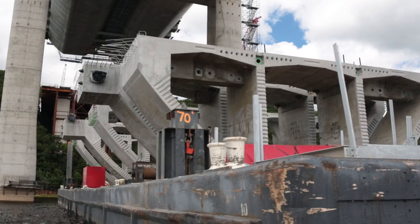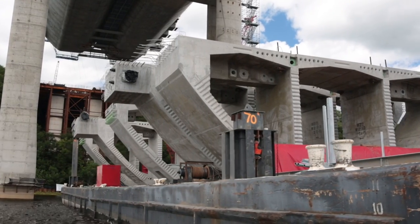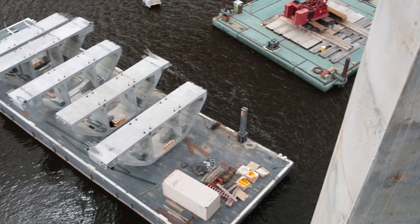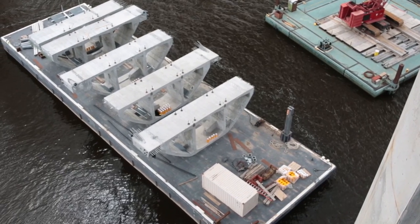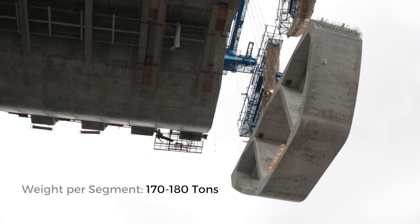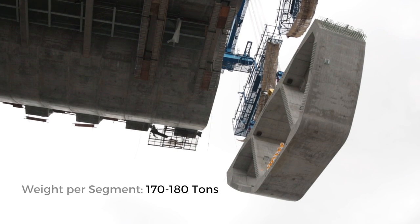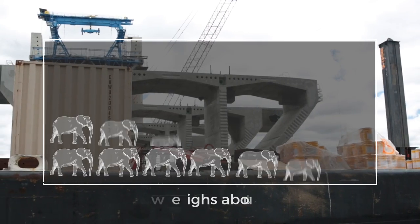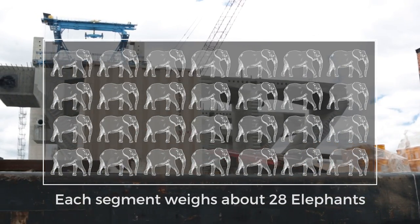The bridge deck on the St. Croix Crossing consists of many segments. On the main river span, there are about 650 segments. On the approach bridges, there are about 330 segments. These are large segments that are somewhat of a box shape, with hollow sections inside. They have a top driving surface that cars and vehicles will drive on, and then web walls to help support the weight. One segment will weigh about 170 to 180 tons — in other terminology, that's about 28 elephants on one single segment. And we're doing that 650 times.